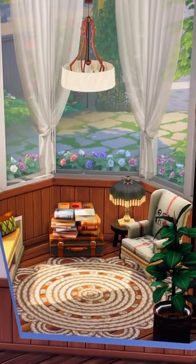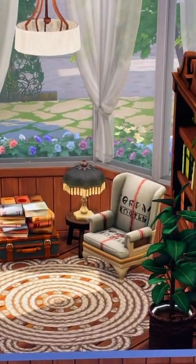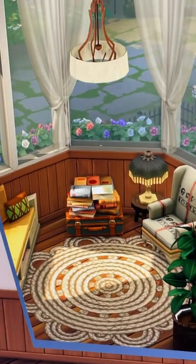Here is the finished result. I've added curtains all the way across for it to feel more cozy. We have this trunk of books from Base Game, the lamp, and some plants. And this is my favorite rug for rooms like this from Laundry Day.